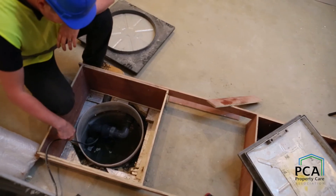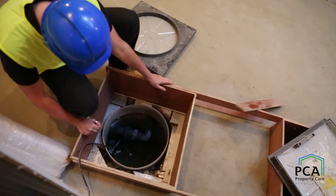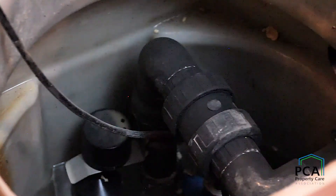If opting for a Type C cavity drain system, it's important that prior to finishes going in place, a flood test is carried out. This is to prove a few things, but primarily to ensure water flows through the system, finds its way to the sump pump, and that the pump discharges it. Looking at the pump specifically, there should be a commissioning process to register things like the serial number and date of installation, which is then documented and included with the waterproofing paperwork.